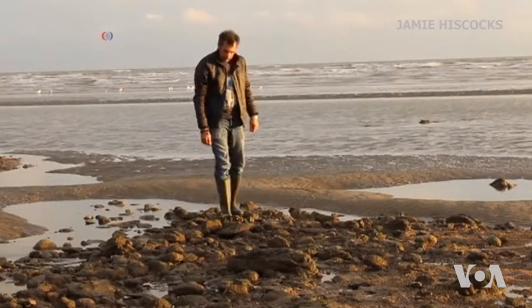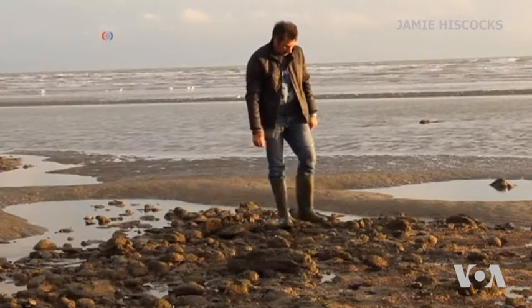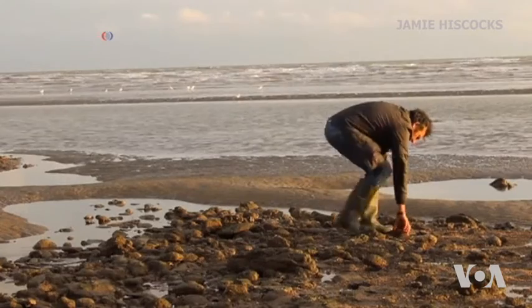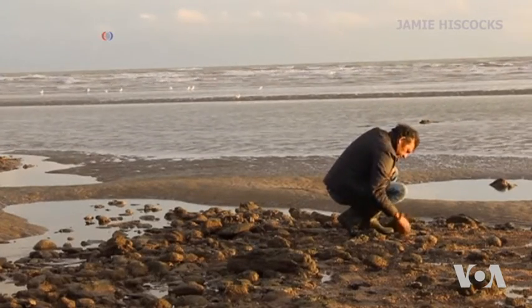An ordinary beachgoer probably would not have noticed it, but fossil hunter Jamie Hiscox immediately knew that a small rock he picked up on this Sussex beach in 2004 was something special. It had encrustations on the top — encrusting features that just looked a bit odd for a normal stone.